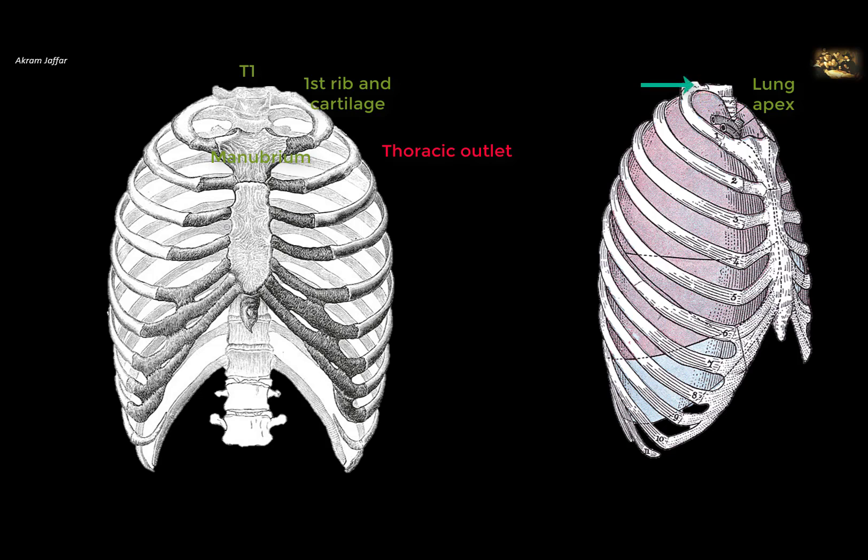It's important to remember that the thoracic outlet is a clinical term used to define what is anatomically referred to as the thoracic inlet. To avoid confusion, it is preferable to use the term superior thoracic aperture to refer to this opening.